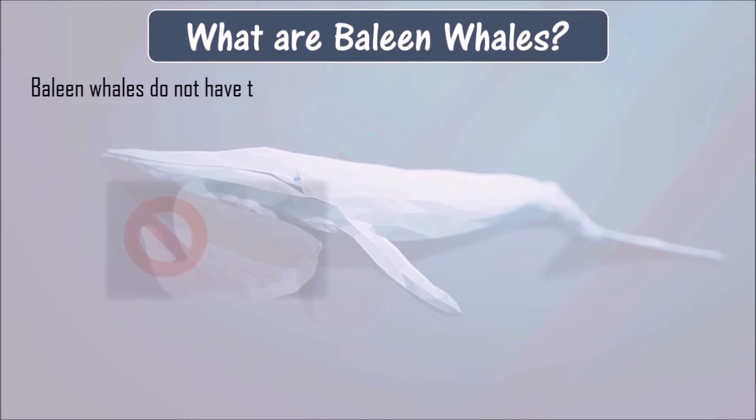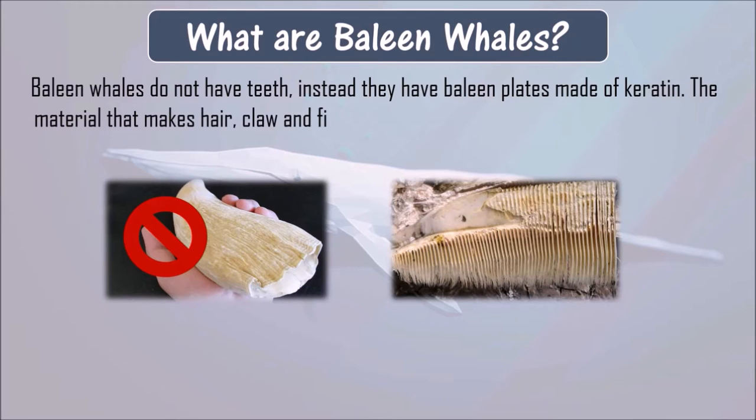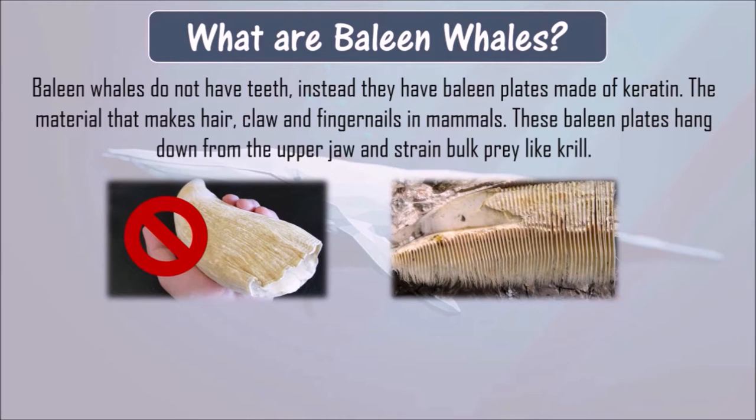Baleen whales do not have teeth. Instead, they have baleen plates made of keratin. Keratin is the material that makes our hair, claws, and fingernails in all mammals. These baleen plates hang down from the upper jaw and strain bulk prey like krill.